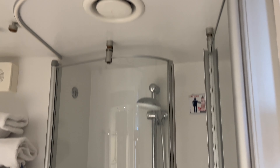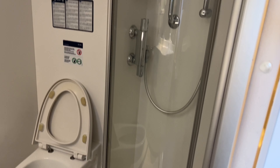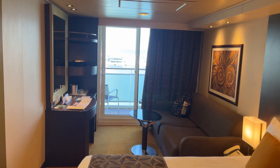This one has the capsule type shower. The cabin I had last on Davina had a full tub for the tub and shower. This has that capsule-like thing, but that's 12089 on Davina.